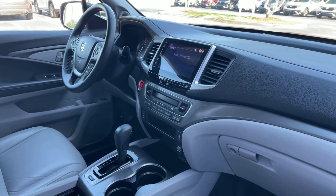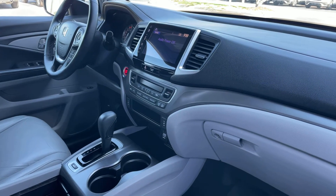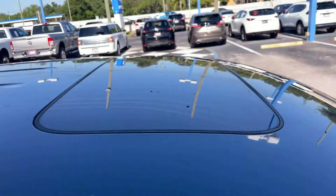Push button start, remote start, electronic climate control, heated seats, traction control, power moonroof.